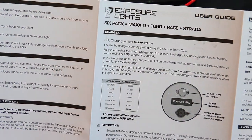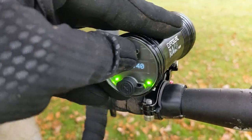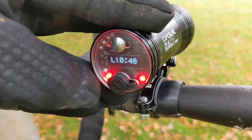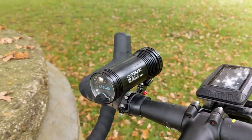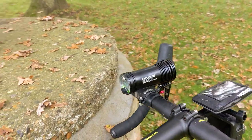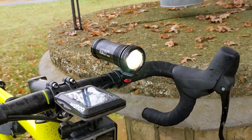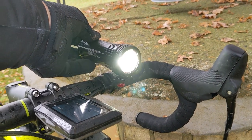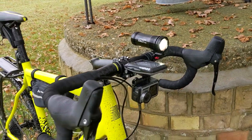It's also got Reflex Plus technology, which monitors the movement, your speed, the motion. In theory, when you're off-road and things are getting more intense, it gets brighter for you. I was advised not to use that mode when cycling on the road, because you're always going so quickly that it always thinks, 'oh my god, light everything up,' and you're going to risk dazzling oncoming drivers. The whole thing feels very sturdy and solid, and it only weighs 186 grams, which is quite light for the size of the light.